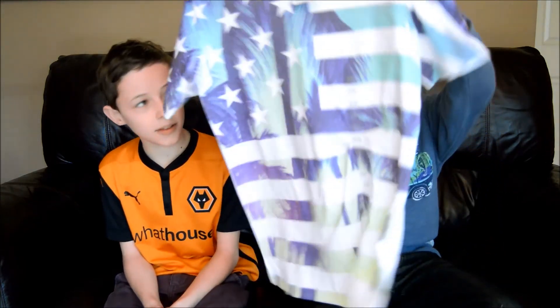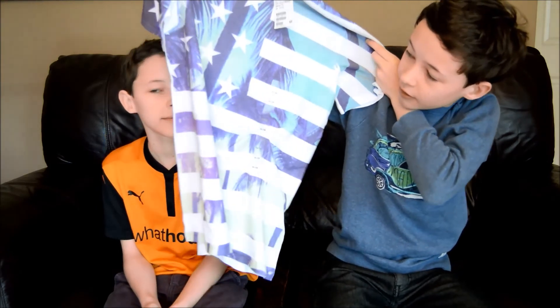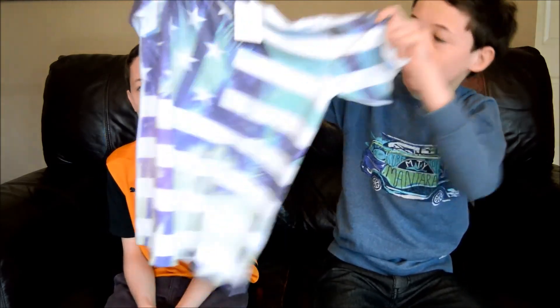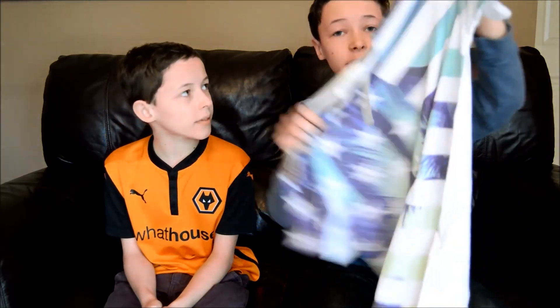So first of all we went to H&M. In H&M I bought this top. It's quite a nice top — it's got like a US flag on it, just like a little background. It's quite nice, and it was £5.99.